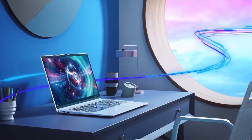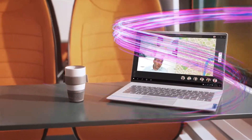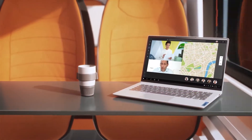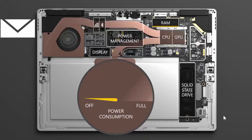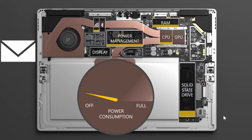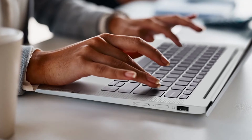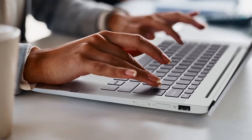No laptop embodies the functionality, flexibility, and connectivity of a smartphone more than the IdeaPad 5G. And with modern standby, your laptop is always on — just like any smartphone — so you can work without disruptions or wasting time booting up and shutting down. It's also fanless, like a smartphone, making it silent, longer-lasting, and energy efficient.